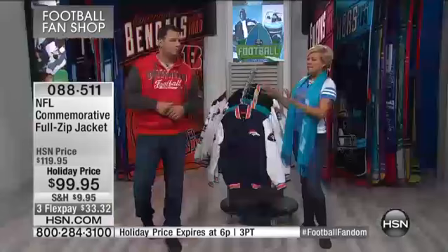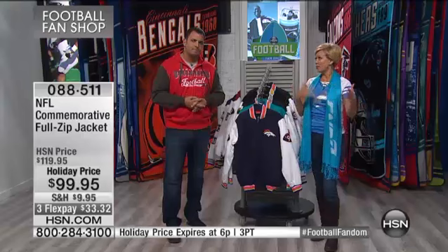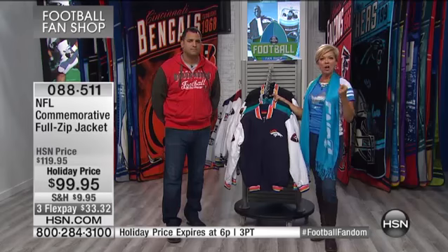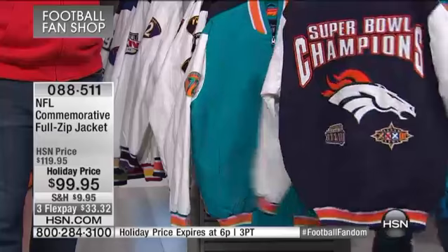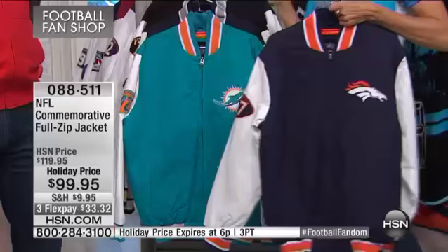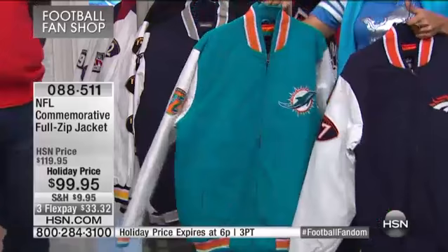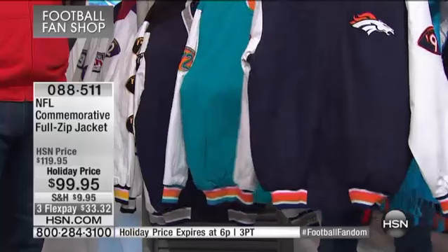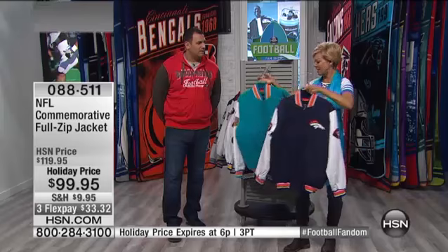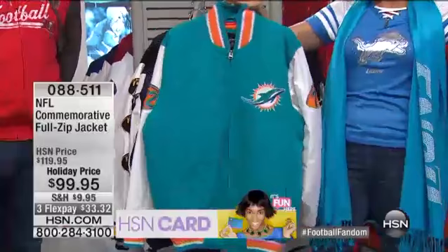There are 13 teams that have won the Super Bowl, and many have won multiple times — that's what this commemorative jacket is all about. Whether it's for you or for a hardcore fan you know, it's really difficult to find licensed merchandise especially if you don't live in the city of the team you support. You can pick up all your officially licensed NFL merchandise at HSN. Let's go through the teams one more time to show all the details.